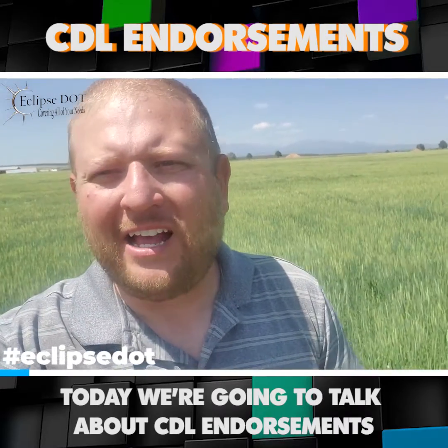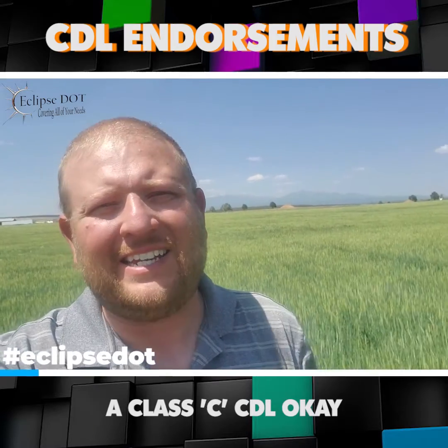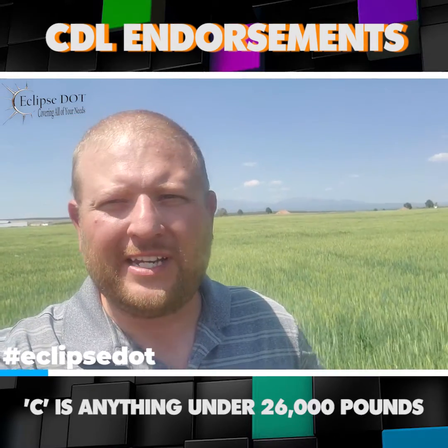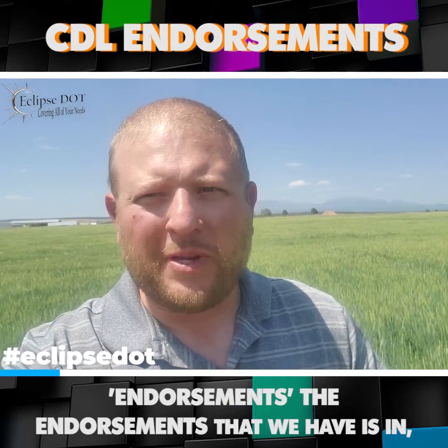Today we're going to talk about CDL endorsements. So we know we've got a Class A, a Class B, and a Class C CDL. A is for pulling trailers, B is a straight truck, C is anything under 26,000 pounds. We've already covered all that. Now we're going to get into the endorsements.